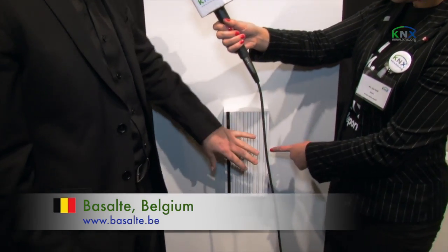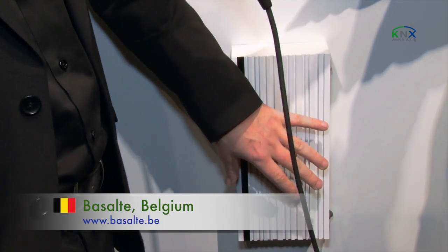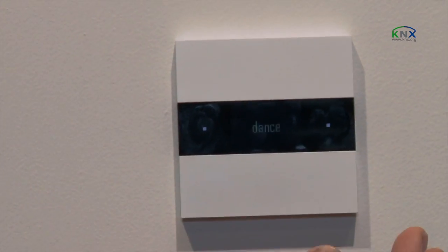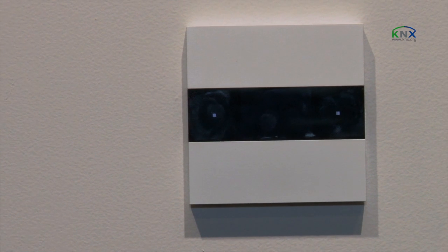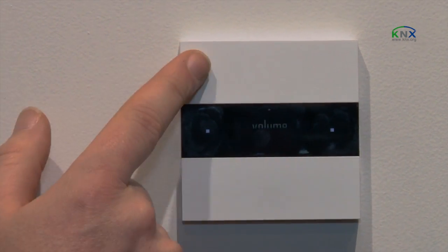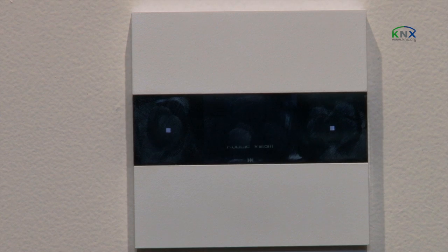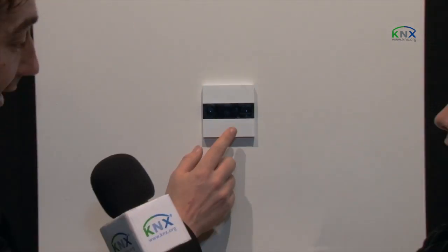We are showing our new Asano multi-room audio system. It's directly on KNX, so it doesn't need any interface anymore. I can control it here — this is our Deseo room controller. So I can control the source, control a playlist on the music system, change the volume, and I can also see the track information coming from the server and change to the next track.